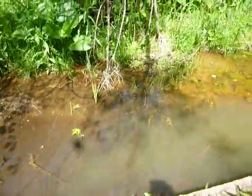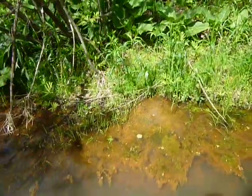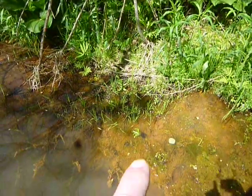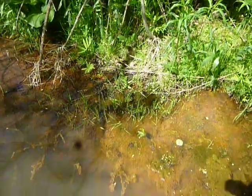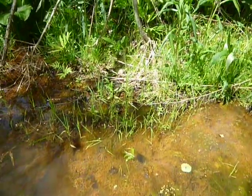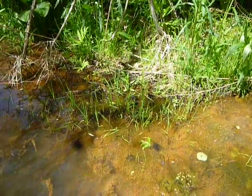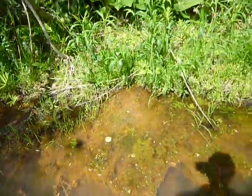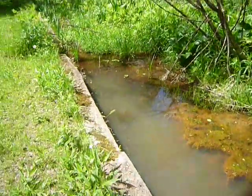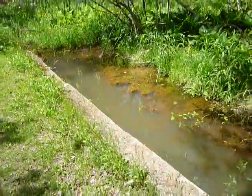Quite a bit of frogs in here too, so could be a bit of a frog grotto. There's one — if you can see him. The frog's over there, he's right there. Already up to two minutes, this has gone by quick. Good place for frogs, I suppose.